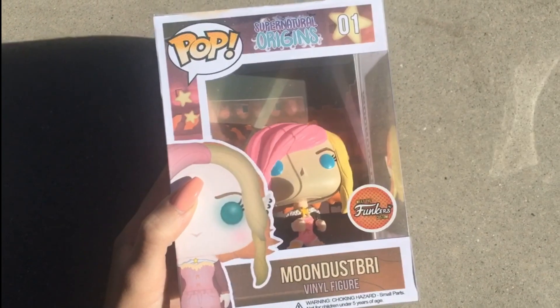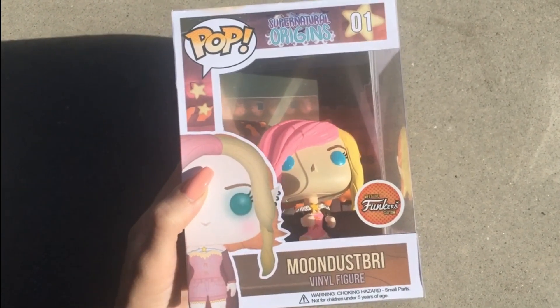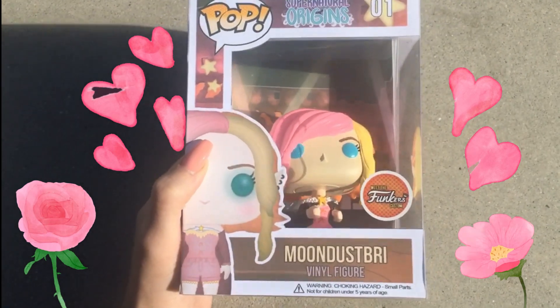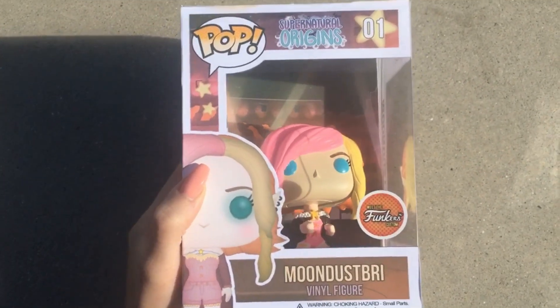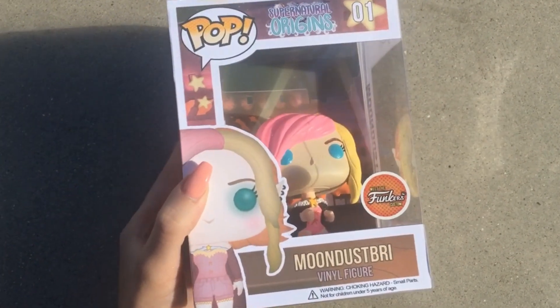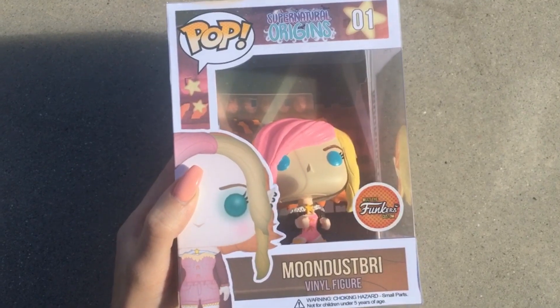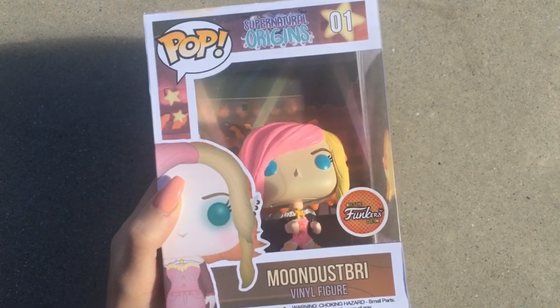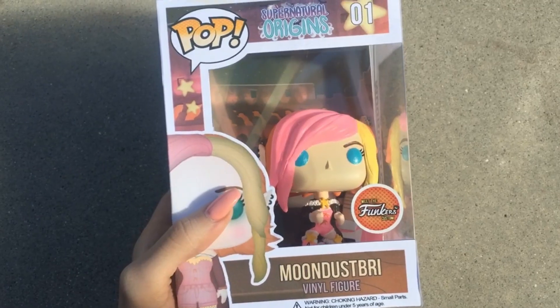The box is actually one of my favorite features. It has stars, a little display of my character, my name at the bottom — which makes me feel like I'm an official pop figure — and the SNL logo at the top. It even says number one in the top right, which is so cool.